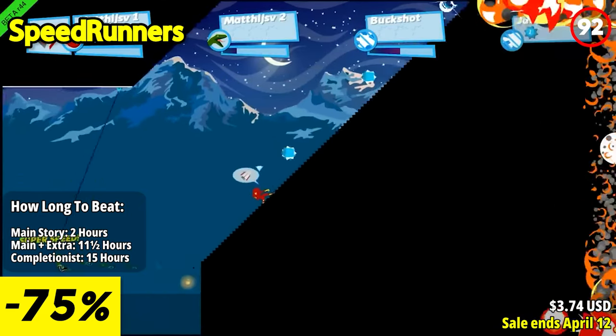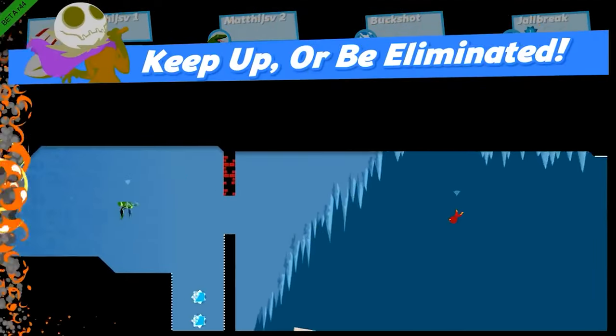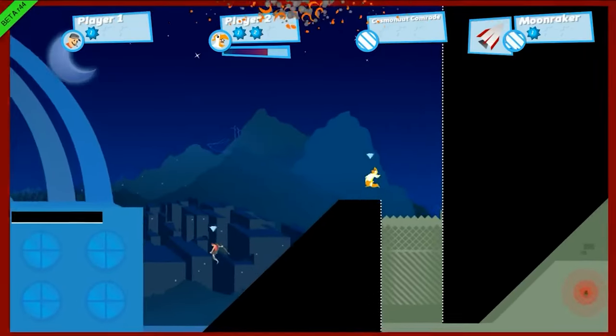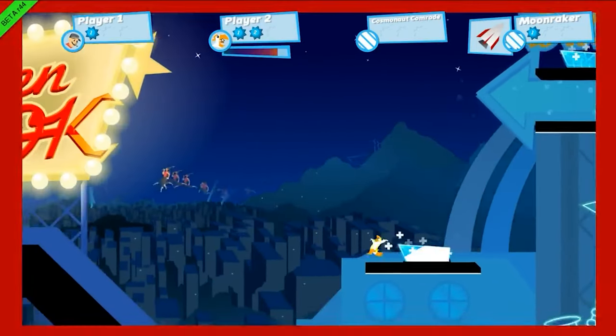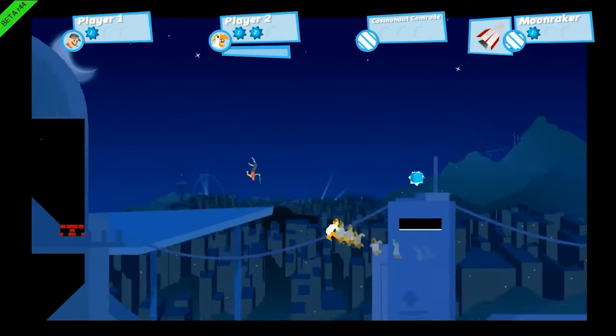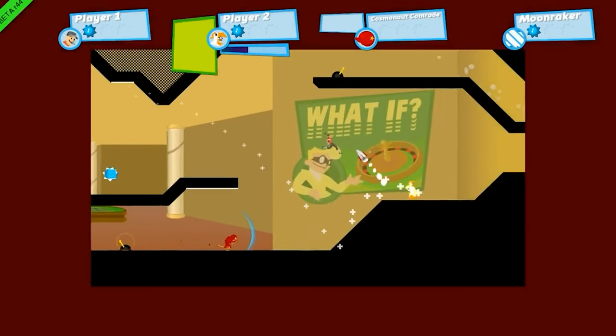The gameplay revolves around swift and acrobatic maneuvers, allowing players to run, jump, swing, and use the environment creatively to outpace their rivals. Grappling onto opponents becomes a key strategy, enabling players to knock adversaries off the screen and gain a significant advantage.